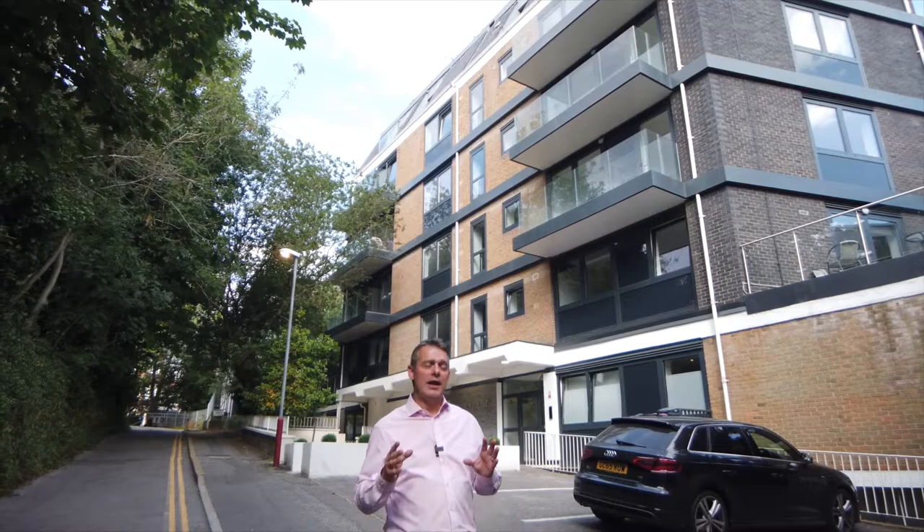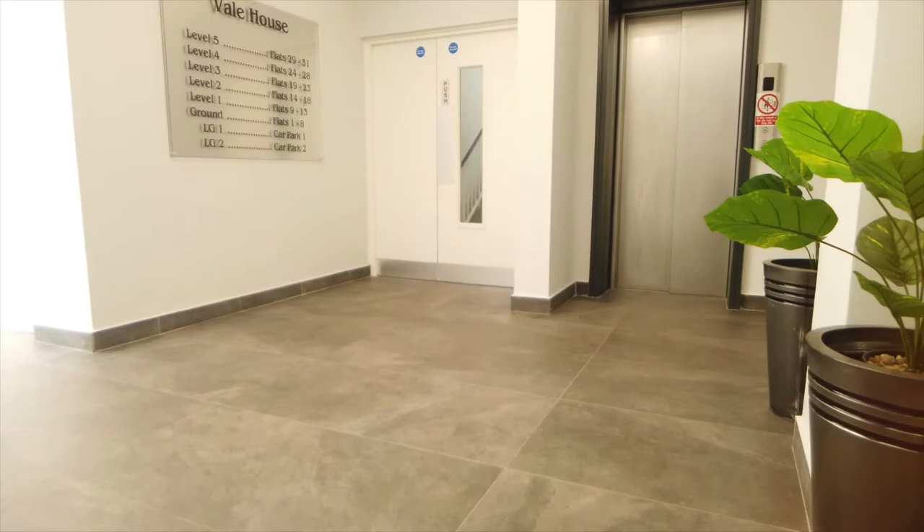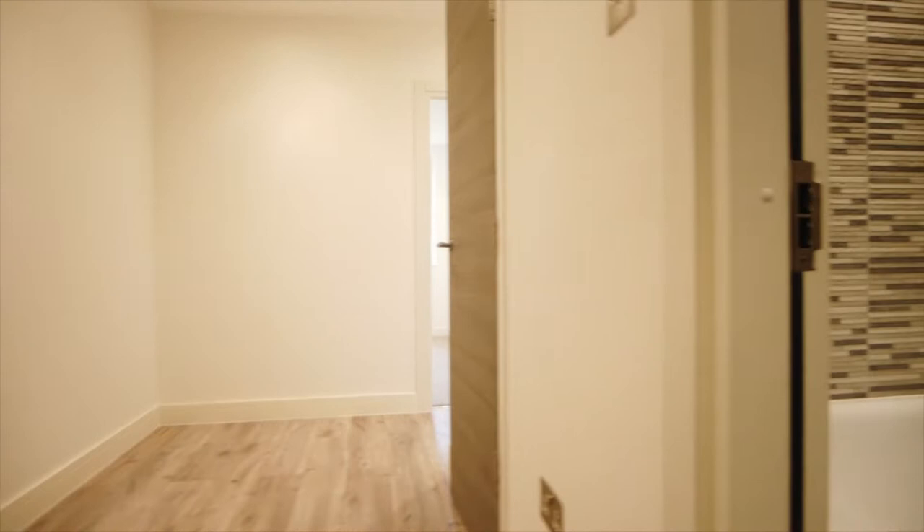The communal entrance to Vail House is a light, modern and well-presented space with stairs and lift to all floors. Apartment 6 is on the ground floor, with a communal entrance leading to a private entrance hallway.